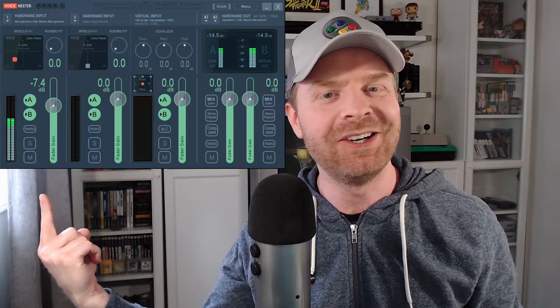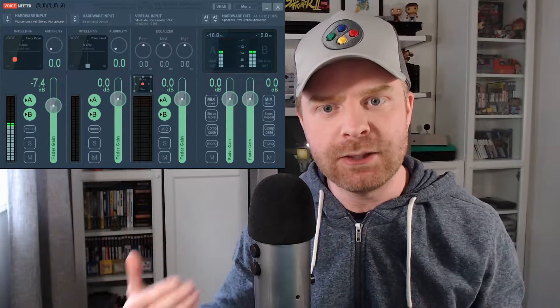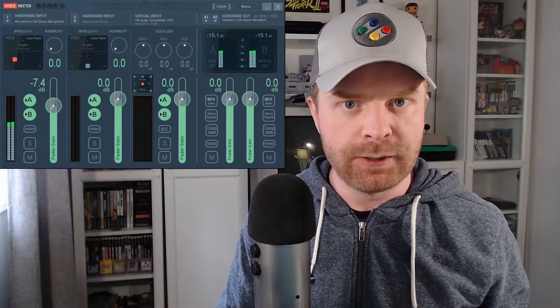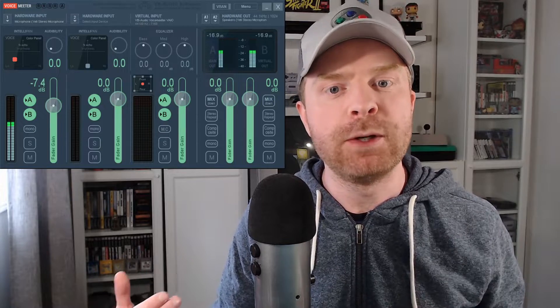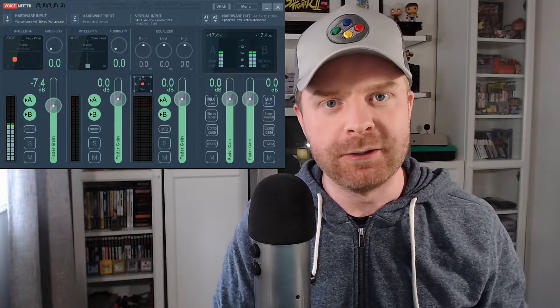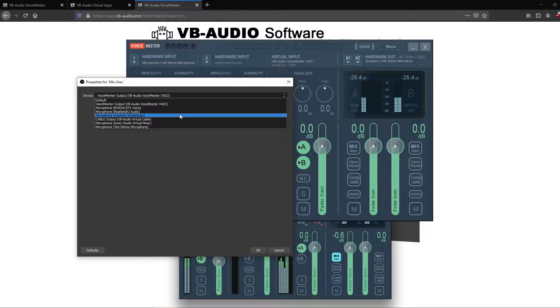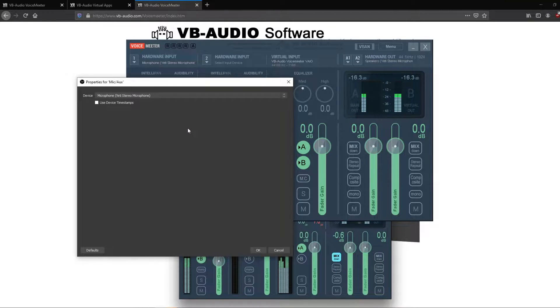Once you've installed the virtual audio cables and a version of VoiceMeeter — whether Banana, Potato, or the standard one — set your hardware input to your microphone. Mine is a Blue Yeti, and you can see it's picking up under number one as 'Microphone Yeti Stereo Mic.' From there, make sure whatever audio program you're using is referring to VoiceMeeter for its audio input. You can change your default system speaker to VoiceMeeter, or change it specifically in the program you're using. For example, in OBS I have my device set to VoiceMeeter output, which automatically picks up the VoiceMeeter audio mixing software as opposed to the raw microphone. If I switch it over to the raw microphone, you will hear an immediate difference between the two sources.